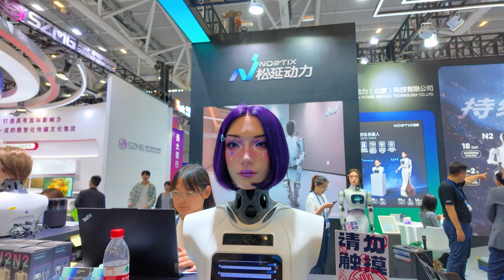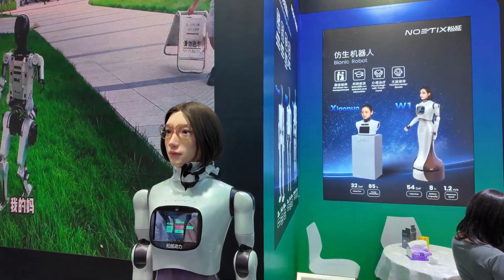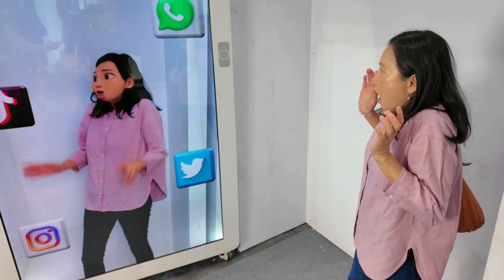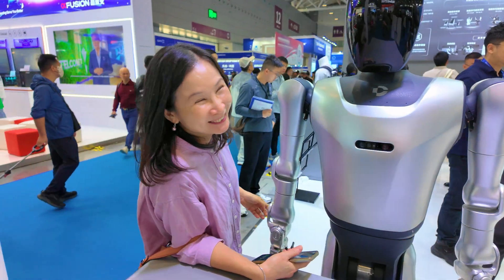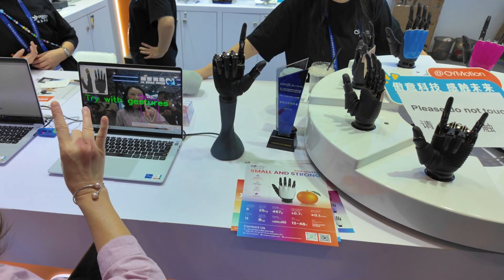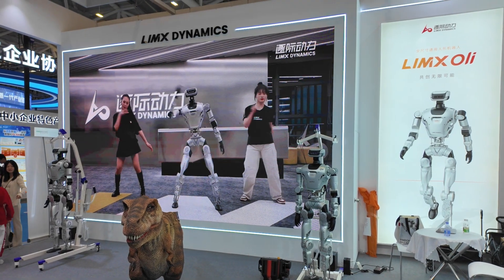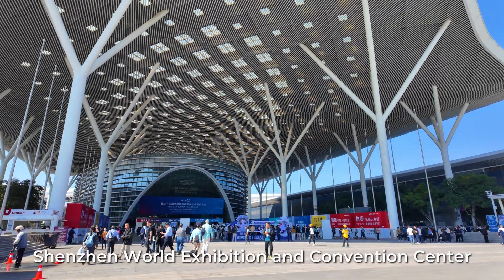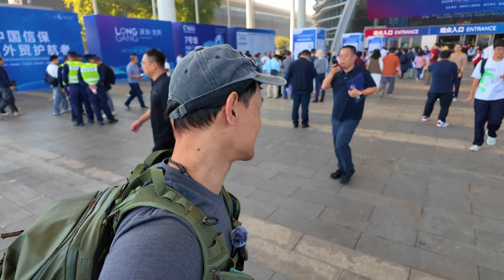Why are there so many robots in St. John? Are they here to take away our jobs? Oh my god! I'm now at the St. John World Exhibition and Convention Centre. It's a huge exhibition centre near the St. John Bauern Airport, and we are going to see the robotic and AI exhibition. Let's go!